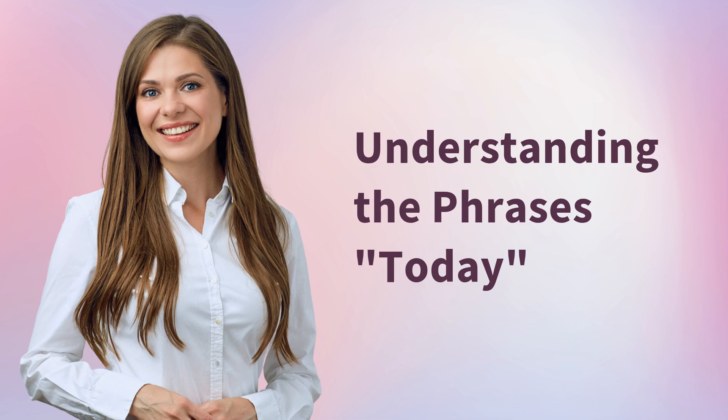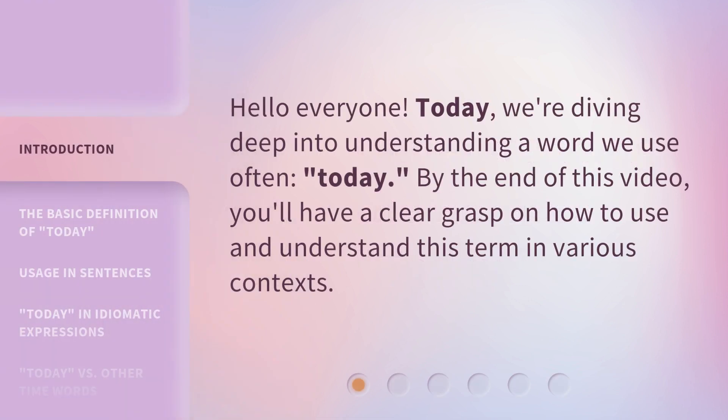Understanding the Phrases. Hello everyone, today we're diving deep into understanding a word we use often — today. By the end of this video, you'll have a clear grasp on how to use and understand this term in various contexts.